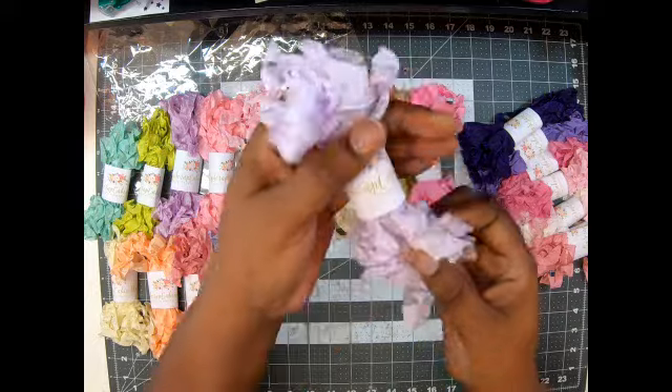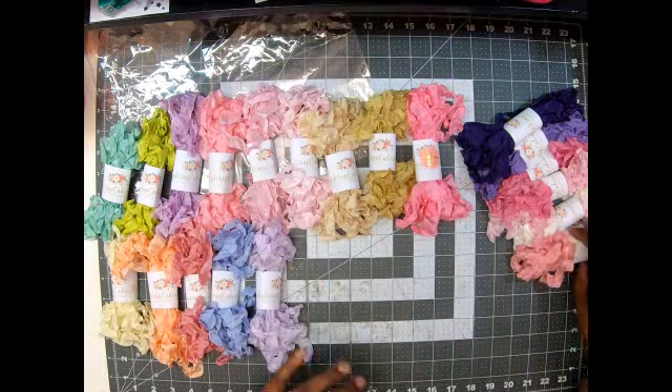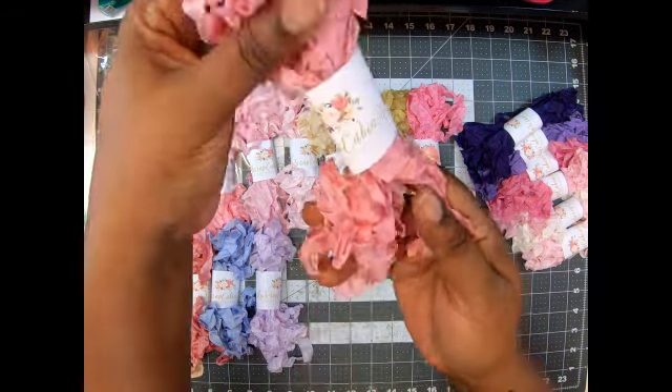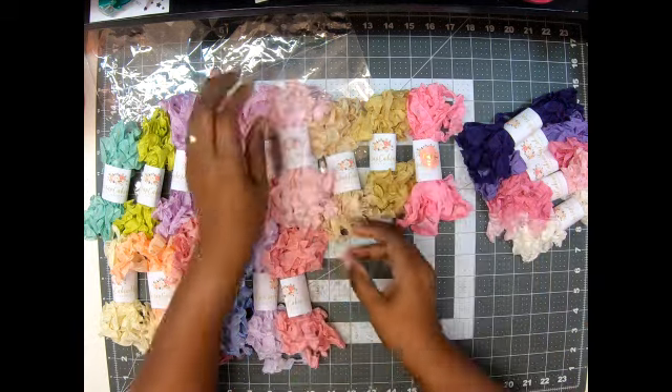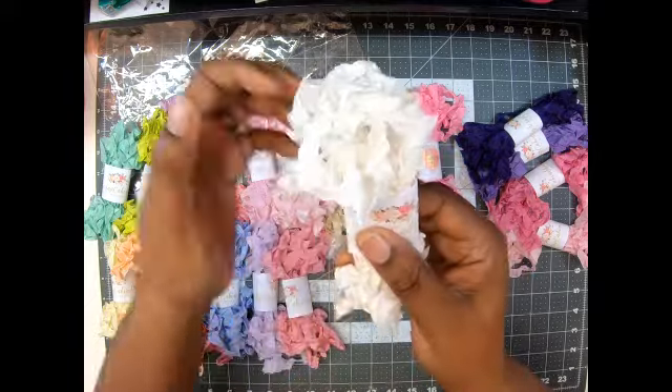This one is Orchard — a very light purple. Love, love, love the crinkle! This one is Caviar — it's another pink. Ballerina again — putting that right there. And then I got White — I love to get white.